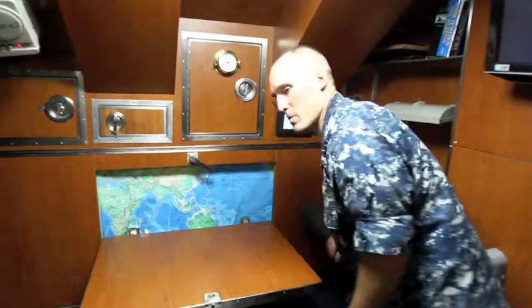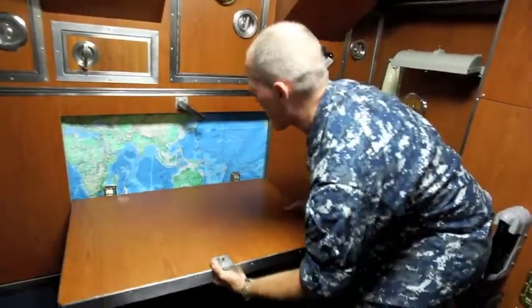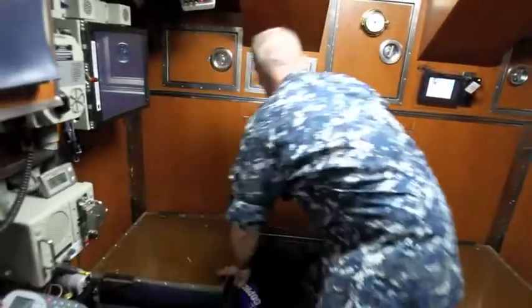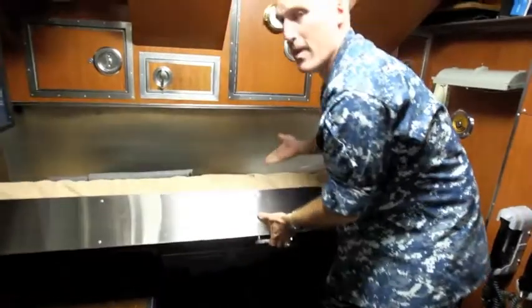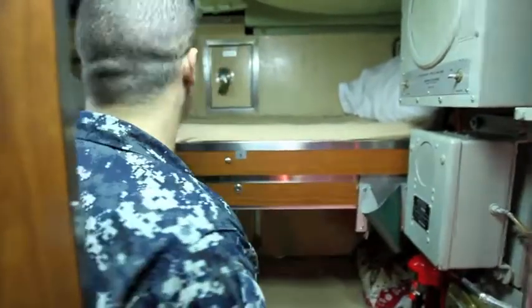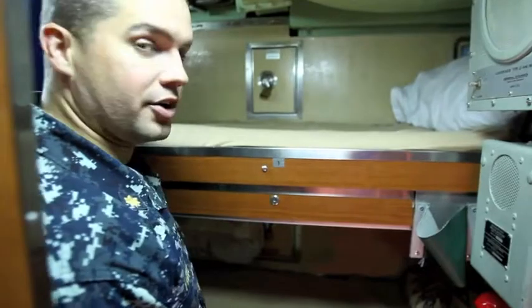I'm just going to show you how we save space on a submarine. I can take my conference table here, flip it up, lower the seats, and get my rack. So this is the typical bunk size that you'll see a guy get. Additionally, for him to store all of his personal items, these bunks lift up — that's where he'll stow his extra clothes and whatnot. The only other thing he has is a little locker at the foot of his rack.